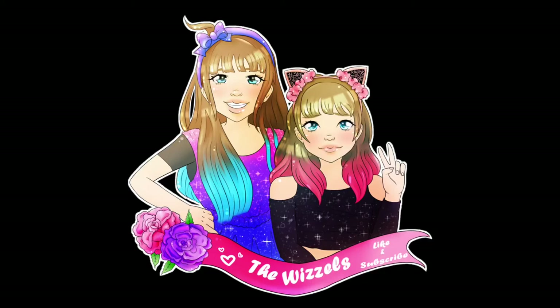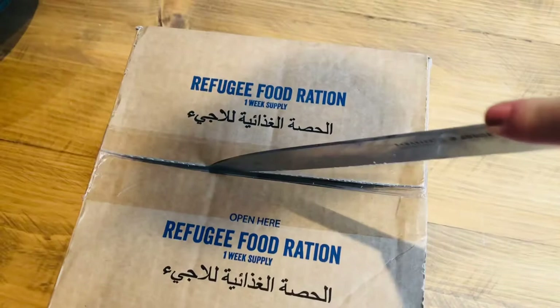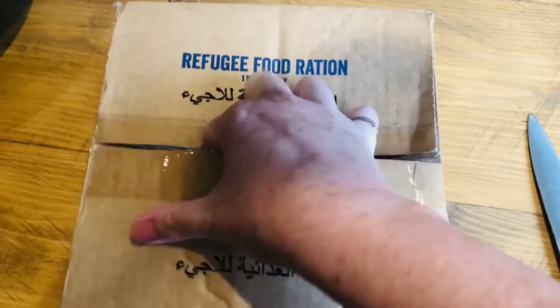Welcome to the Whistles! This year, my mum is doing something called the Ration Challenge. I'm taking the Concern Worldwide UK Ration Challenge. For one week, I'll eat the same rations as a refugee, raise money and hopefully help save lives.